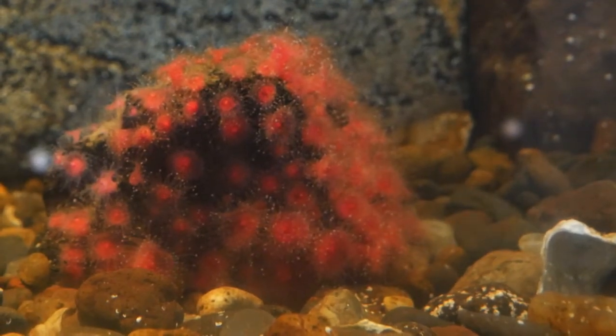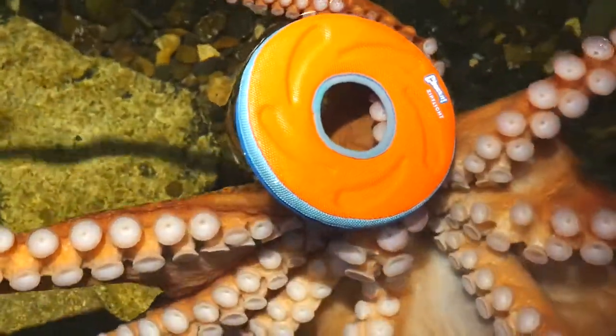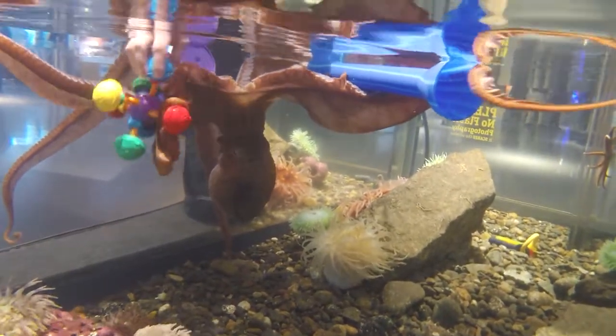When visiting our facility, you may notice different toys in the octopus tank. We introduce new toys often, mixing a variety of textures and sizes in order to engage our octopus through interactive stimuli.